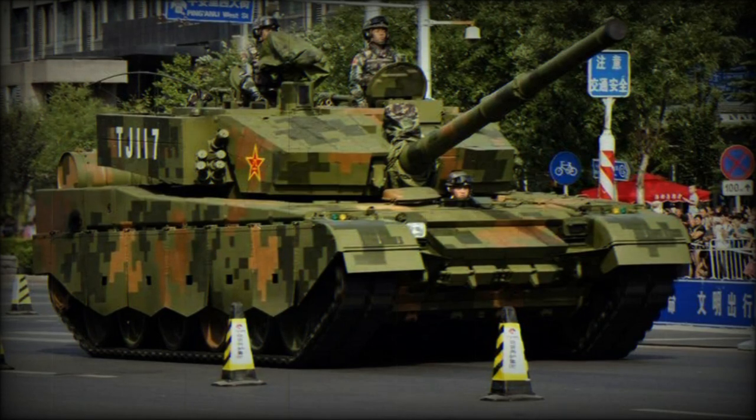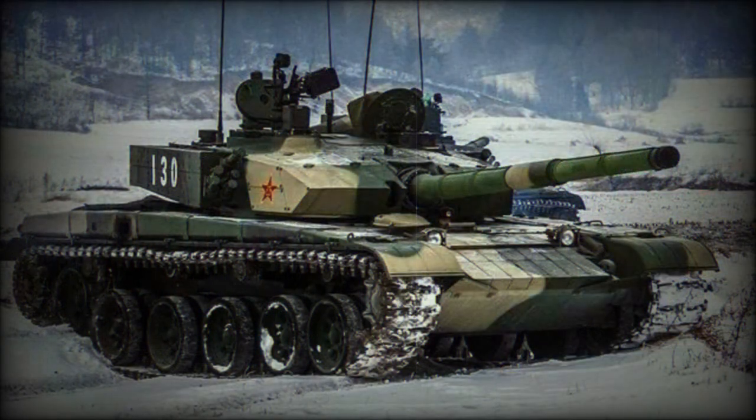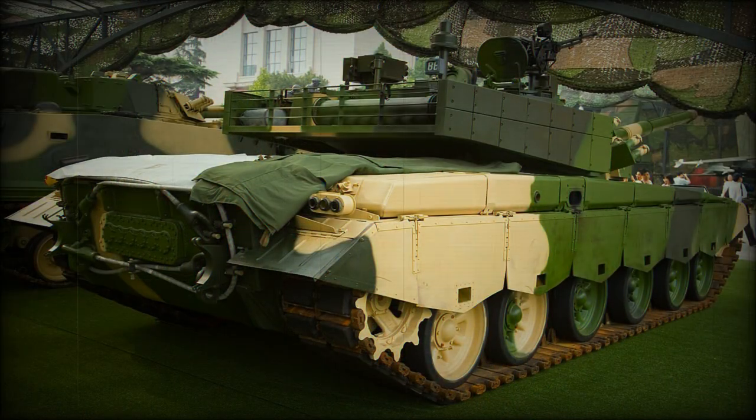The Type 99G is a Chinese main battle tank. It is an improved version of the Type 99, which was adopted by the Chinese army back in 2001. This tank is also referred to as the Type 99A, Type 99A1 and Type 99A2. It has a number of improvements over the baseline Type 99, related to fire control, targeting and countermeasure systems, and modified suspension. It also has a raised engine compartment, which most likely indicates the use of a new engine. It was first tested in 2007 and was adopted by the Chinese army in 2014.